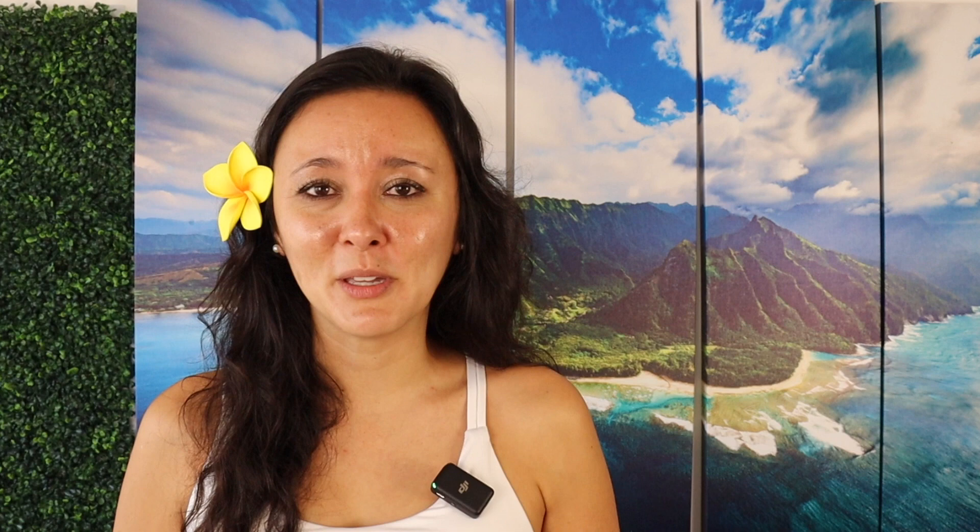If you liked this video, you can check out our itinerary ideas series where I show you other things you can do on the island of Oahu. You might also like the video on 14 things to do on Oahu, or the video on seven unforgettable Hawaii experiences. If there are any other Hawaii videos you'd like to see, definitely leave them in the comments down below.